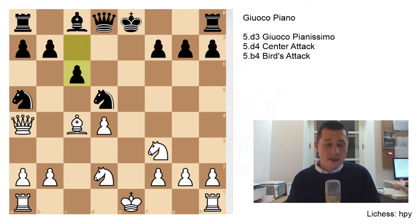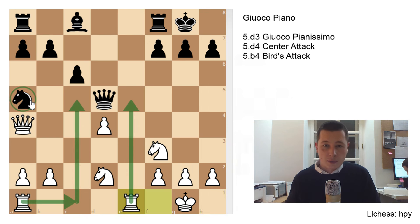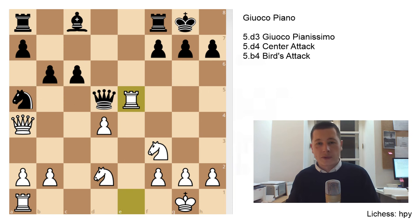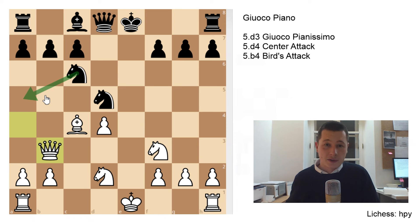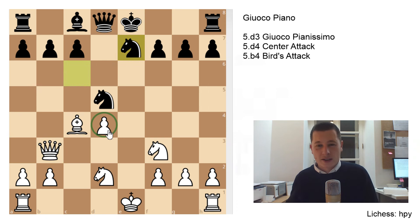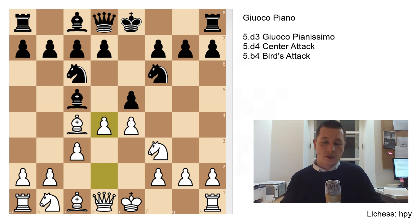The main move for Black is Na5, and now Qa4 check — the knight is forced back to Nc6 — and you basically repeat this until Black plays Ne7 instead. After Qa4, if Black plays c6, that's already much better for white: you can take on d5, Qd5, castle, and white has more activity. After Re1 you're threatening the rook; after Rc1 you're threatening to win the knight. So overall, after the center attack, even though it might seem aggressive, it's not as good for white — it's roughly equal.